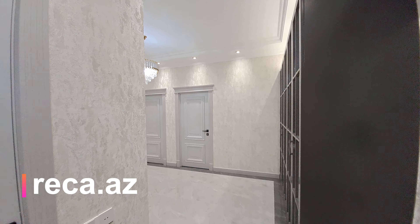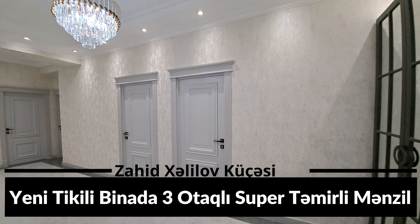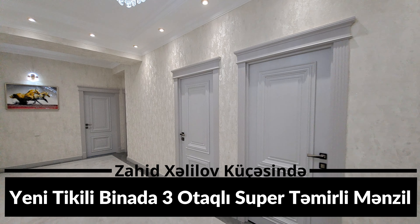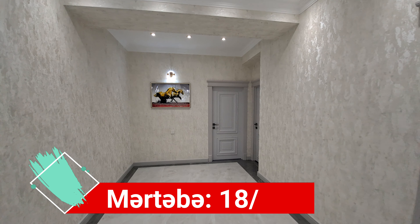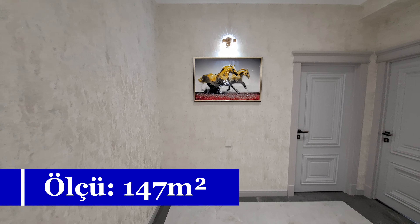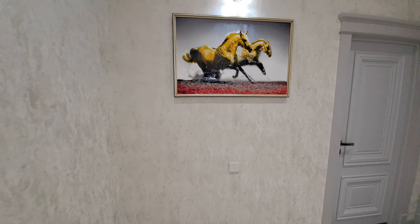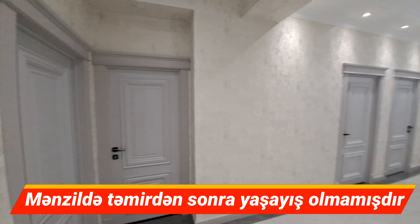Süper təmirli bir mənzildə qarşınızdayıb. Elmlər Akademiyası Metrosunun yanında, Piada 2-də, Zahid Xəlilov küçəsində 18 mərtəbəli yeni tikili premium binanın 7-ci mərtəbəsindəyik. Qanuni 3 otaqlı, 147 kvadrat ölçülü bir mənzil təqdim edəcəyik. Bugün sizə sənət çıxarışlı, yəni kutsa təmirdən sonra yaşayışı olmayan mənzili göstərəcəyik.